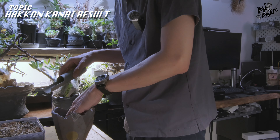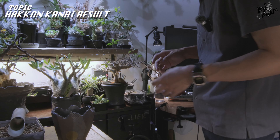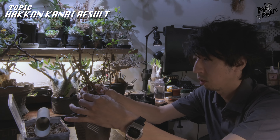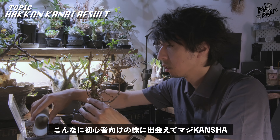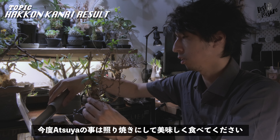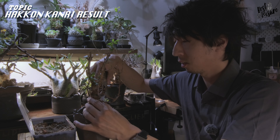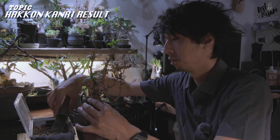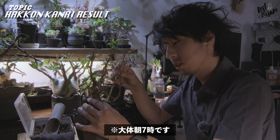ぶっちゃけ出勤前なんでパパパッと植え替えていきます。こんな速度で発根されちゃうとちょっと調子乗っちゃいそうですよね。今年はこういう感じで貫木の比率を増やしていきたいな、という思いです。あからさまにここだっていうA面があるので、この辺かな、高さはこのくらい。もっと浅鉢にしたかったんですけど、手根を切る時にビビっちゃって。次回はもうちょっと攻めた手根切りをしようかなと思います。